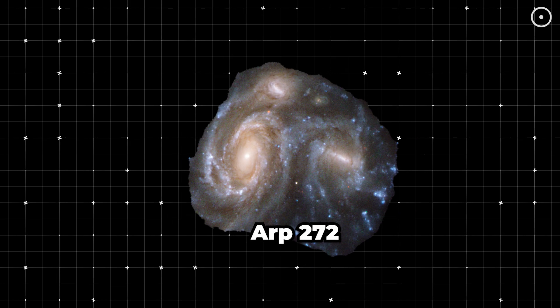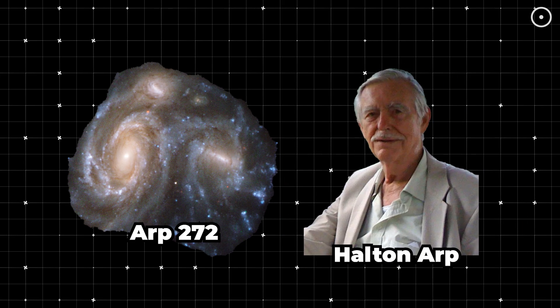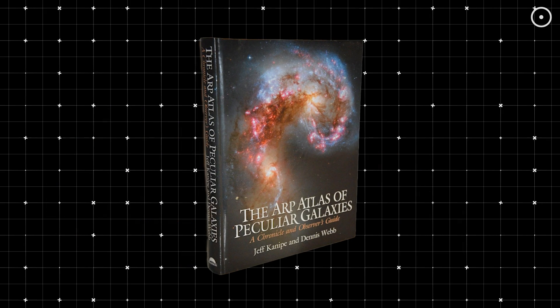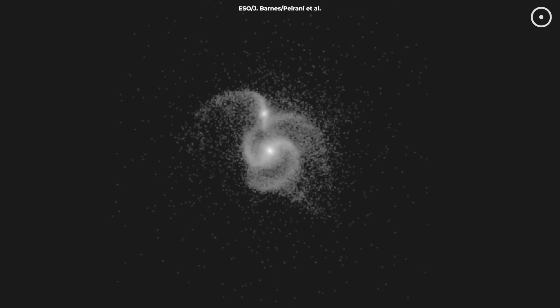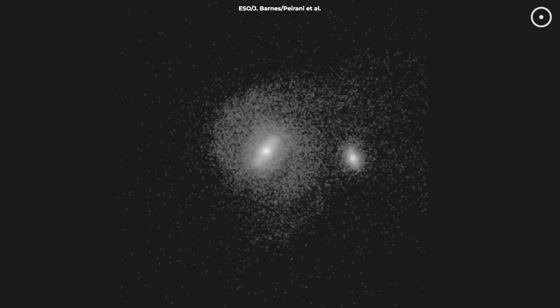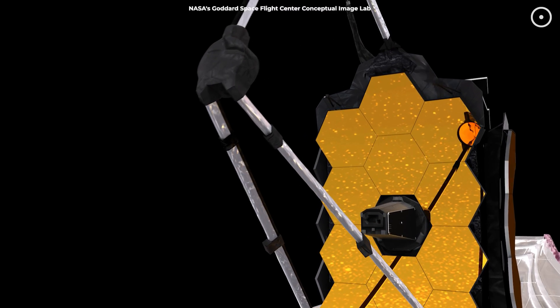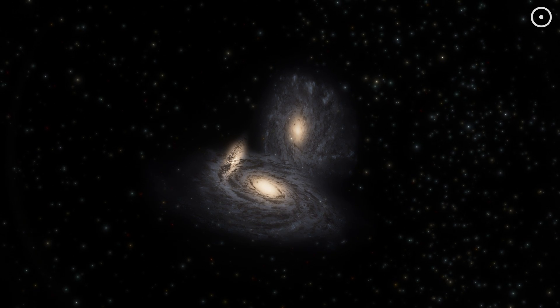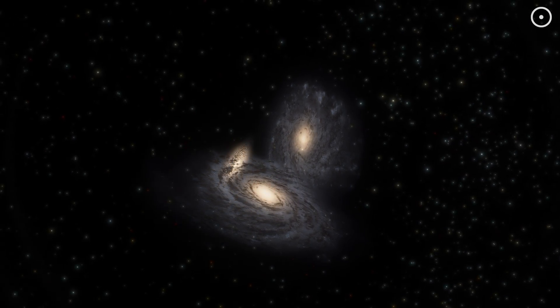ARP 272 was cataloged by Holton Arp in his 1966 Atlas of Peculiar Galaxies, which compiled examples of irregular galactic formations. Arp's catalog was an attempt to document the diverse ways galaxies evolve over time, including through interactions and collisions. Thanks to advancements in telescope technology, we've been able to study ARP 272 in ways Arp could only have dreamed of.